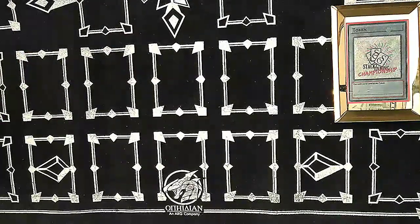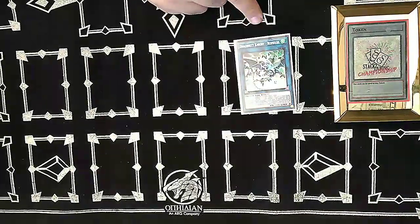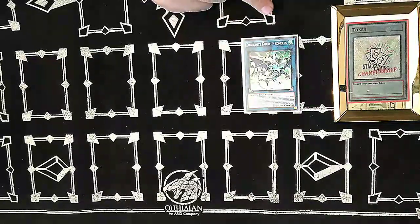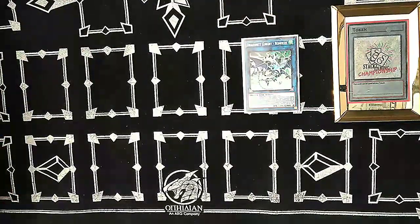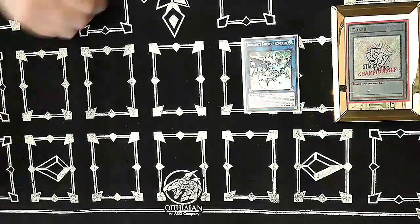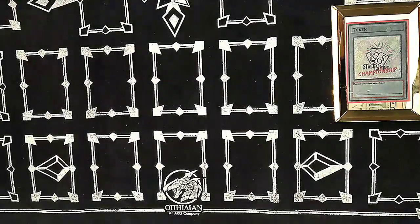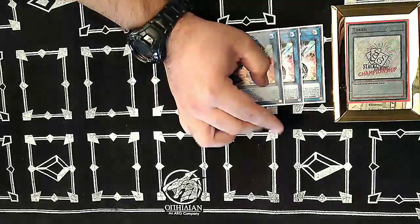Moving on to the extra deck — we play one Dragunity Knight Romulus, which is our only non-DARK monster in the extra deck. All other monsters are DARK, so using Tracer's effect early that locks us into DARK monsters doesn't hurt much. For link ones, we play three Striker Dragon — really good for getting back your pieces.